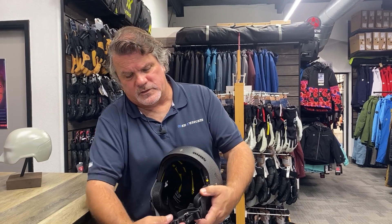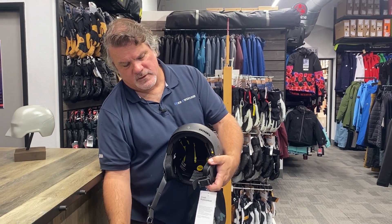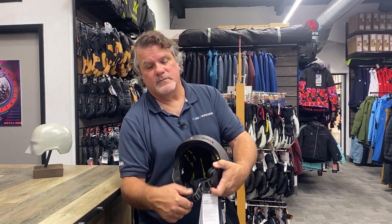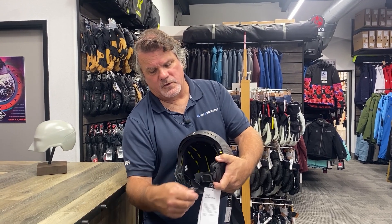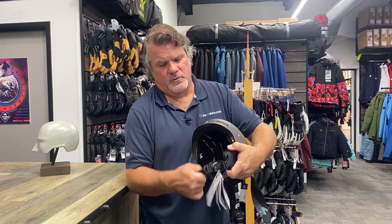Two really cool features on the Sweet Protection — this is one that everybody loves. It has the magnetic chin strap, super easy to use. There's no fumbling around, no messing around with that. You adjust it, it snaps right on, it won't come off.